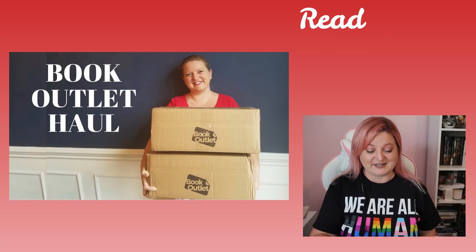So I have my earbuds in, pulling up the video now. All right, let's begin.